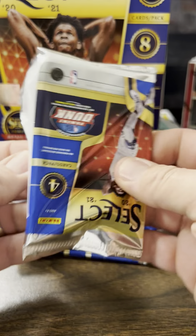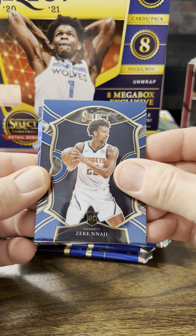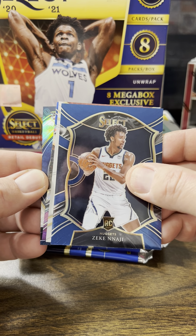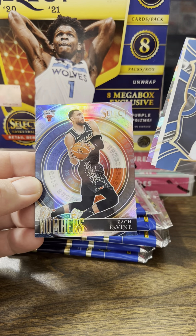8 packs per box, 4 cards per pack, and exclusive blue, white, purple — weird combination — cracked ice parallels. We're definitely looking for our animal print.